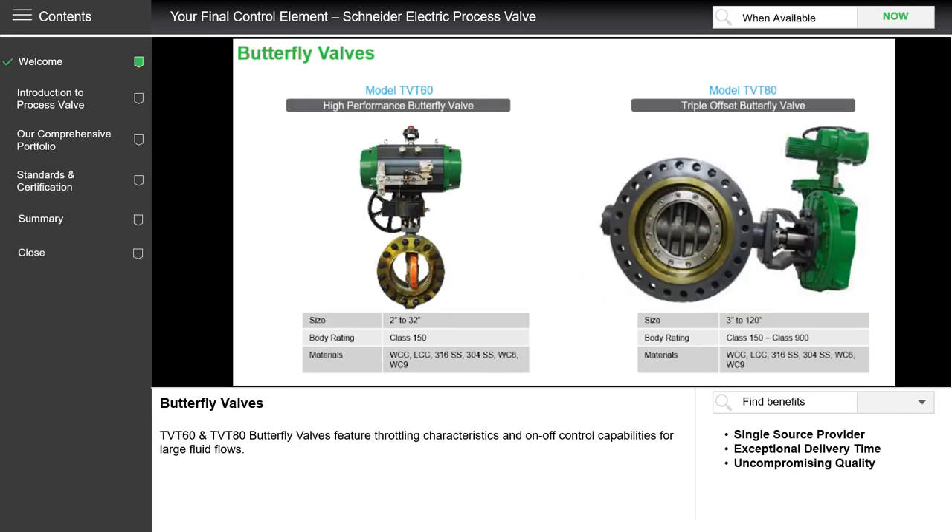Next up are the butterfly valves. The one on the left is the TBT60. It is a control valve that goes up to 32 inches or 800 millimeters. It is very good for liquids and gases, has a very good level of control, comprehensive build materials and is able to serve in different types of applications. The one on the right, the TBT80, is a triple offset butterfly valve. It can go up to ANSI Class 900 and the size can go up to 120 inches, which is almost three meters in diameter.